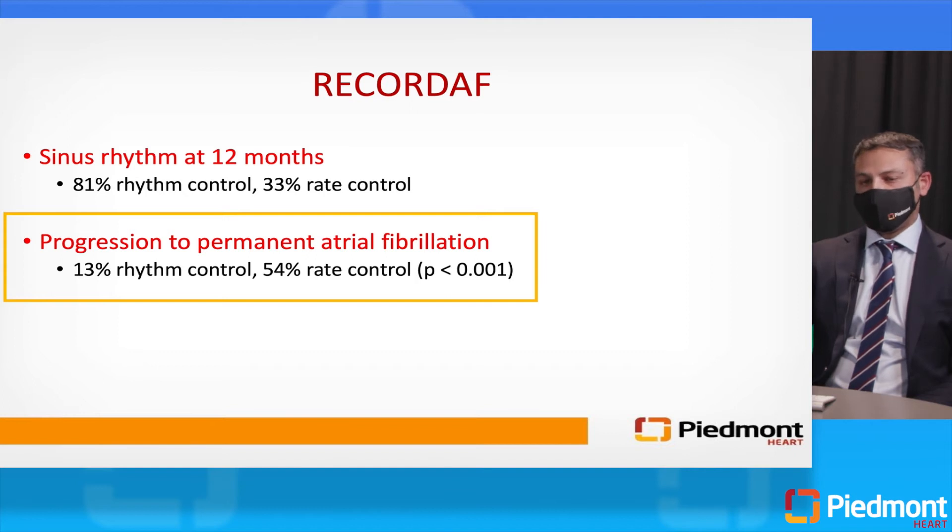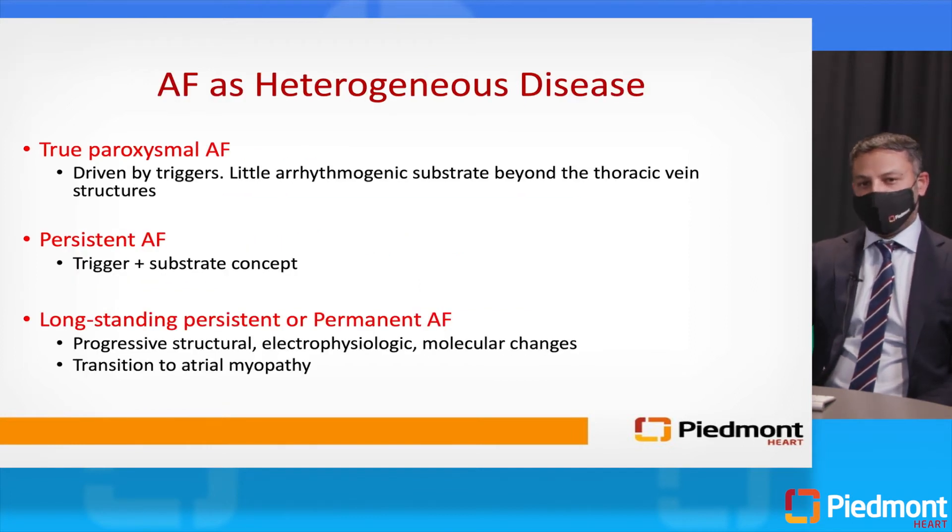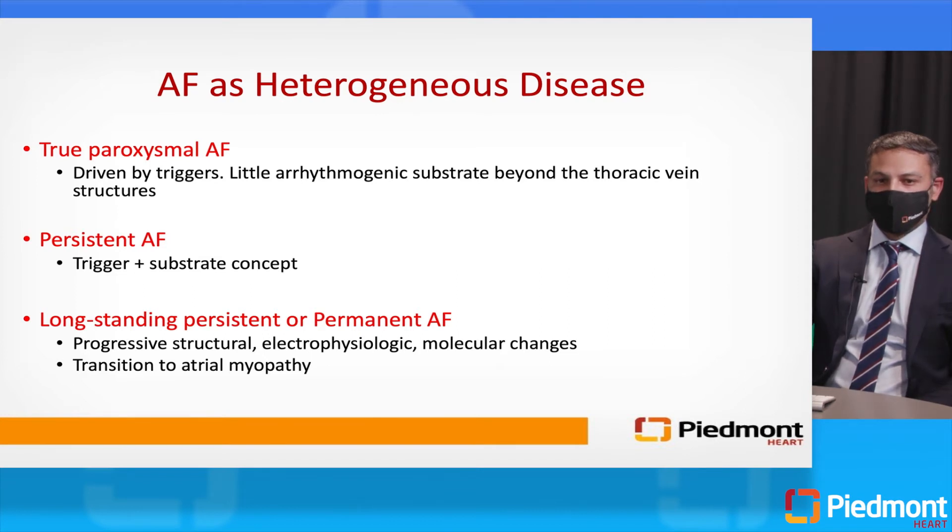As the atrium really starts to change a lot as we progress from paroxysmal all the way to permanent, atrial fibrillation is a very heterogeneous disease. In truly paroxysmal patients, it's a trigger-driven arrhythmia with very little arrhythmogenic substrate. Once we transition to persistent AFib, it is trigger and substrate — the substrate allows the AFib to perpetuate. In long-standing persistent or permanent atrial fibrillation, it is no longer truly trigger-driven; there is just a lot of arrhythmogenic substrate and fibrosis. The left atrium has changed structurally, molecularly, and electrophysiologically, and at this point management options become very limited.